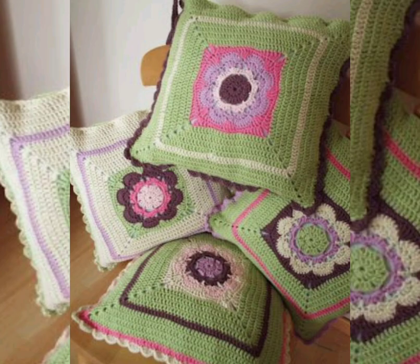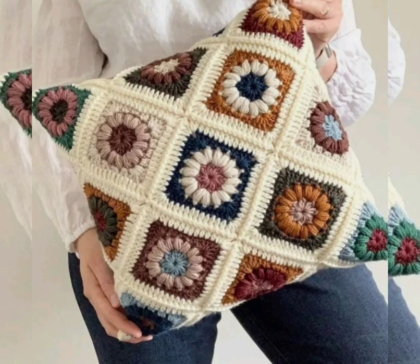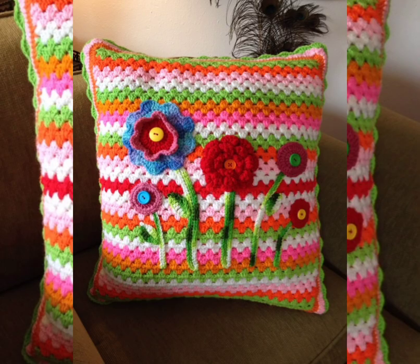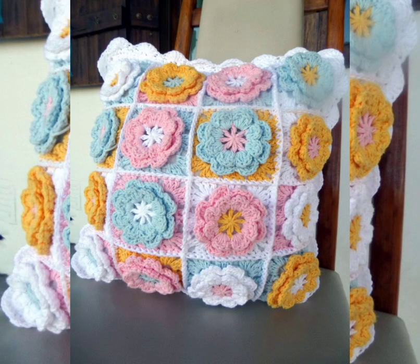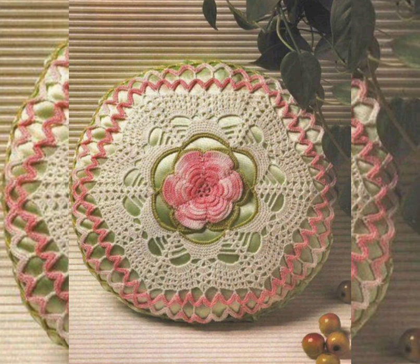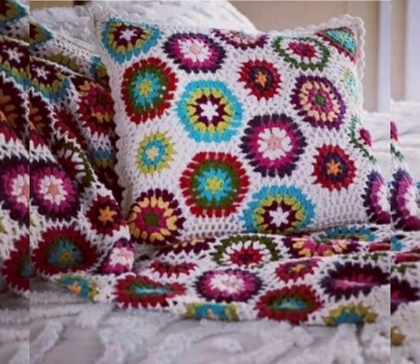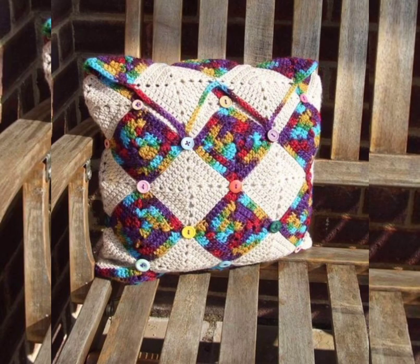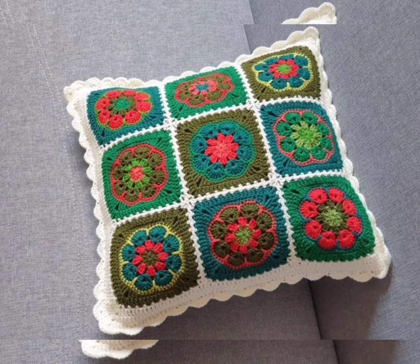You can also make such a beautiful pattern by yourself if you know how to crochet. The pattern is very easy and very beautiful, so I hope you can make such beautiful cushion covers by yourself easily. You can also make pillow covers, badges, and blankets using the same pattern and same color combination. It's up to you which type of color combination and which type of pattern you like most.